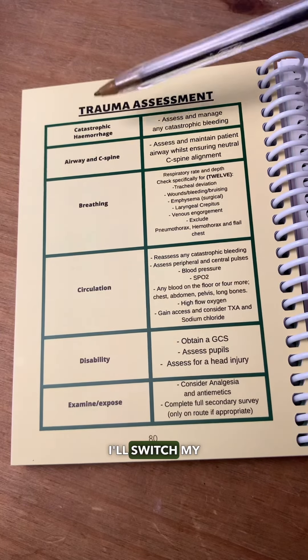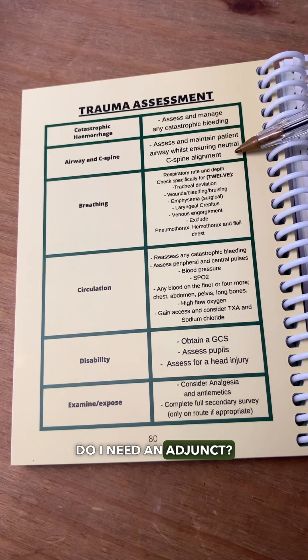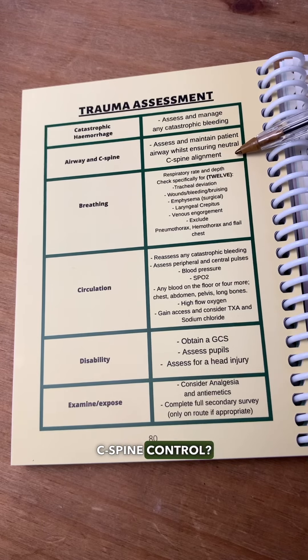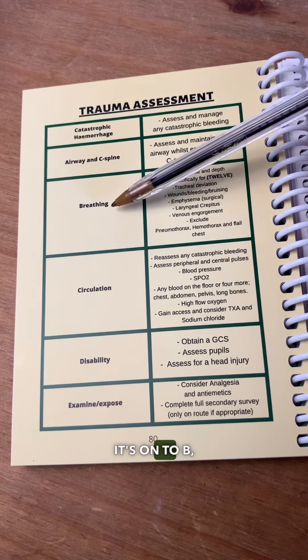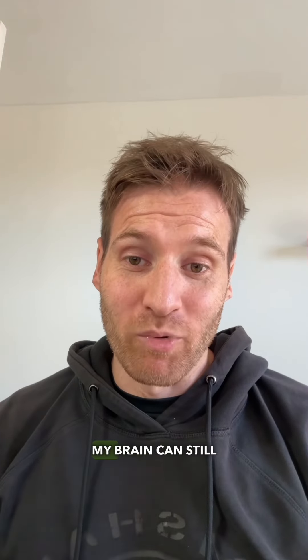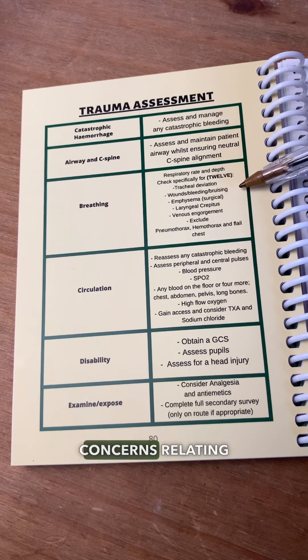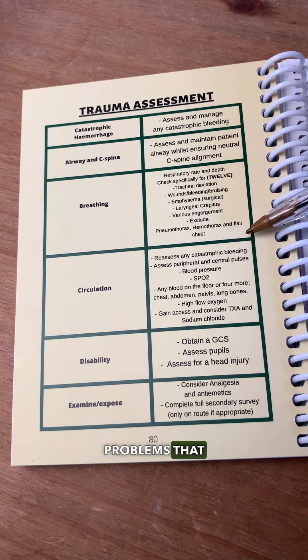Once that's sorted, I'll switch my focus to A: is the airway patent, do I need an adjunct, and do we have C-spine control? Once that's sorted, it's on to B — because B is after A in the alphabet, and even when I'm panicking my brain can still remember the alphabet. So: do we have equal chest rise and fall, and are there any concerns relating to breathing problems that I need to act on?